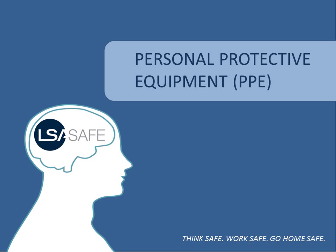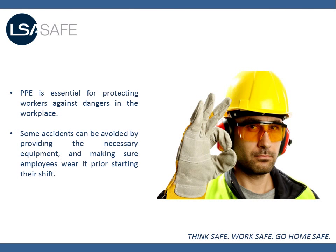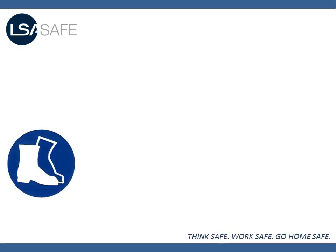PPE, or personal protective equipment, is essential for protecting workers against dangers in the workplace. Some accidents can be avoided by providing the necessary equipment and making sure employees wear it prior to starting their shift and throughout their shift. Some examples of PPE include safety shoes,